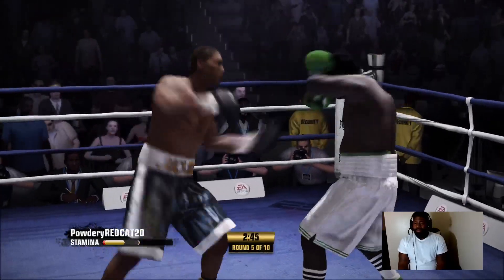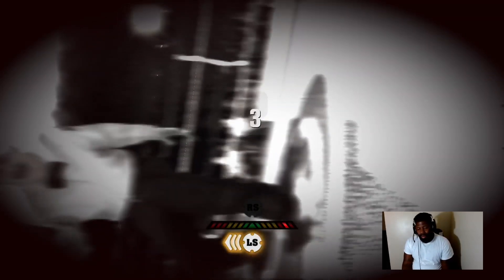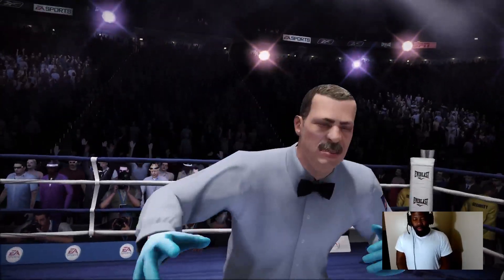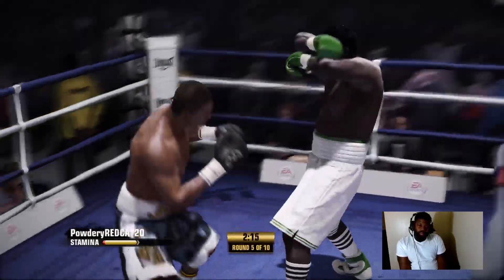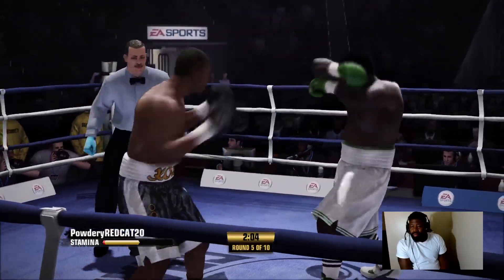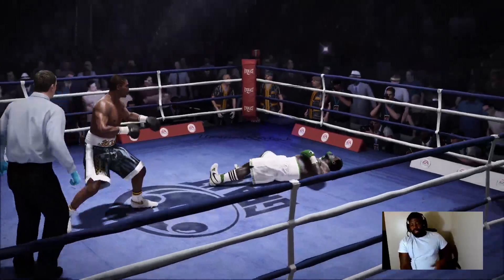Nichols is down and he may be out! One, two, three, four, five, six, seven, eight, nine. Beat the count again, Teddy. I've heard you say it time and time again — too tough for his own good. Well, this is the case. This is the kind of fighter that really needs a trainer to look out for him, because a lot of fighters get hurt and get themselves out of there — not this guy.